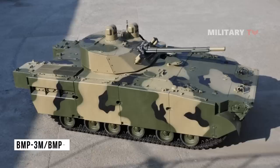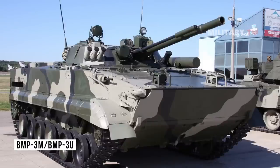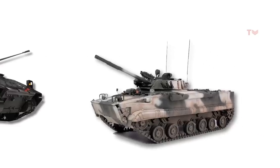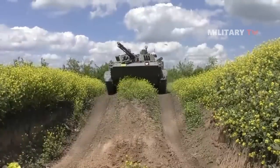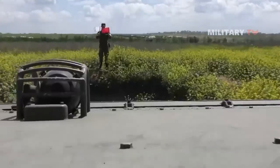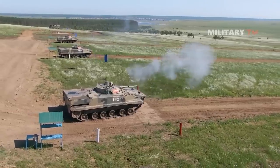The BMP-3M, or U, is an upgraded infantry fighting vehicle that has incorporated feedback from global deployment of the BMP-3 IFV. First developed in the early 1980s, the BMP-3 has advanced firepower, mobility, and protection, making it one of the best IFVs in the world.